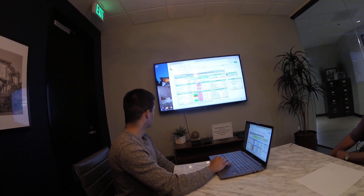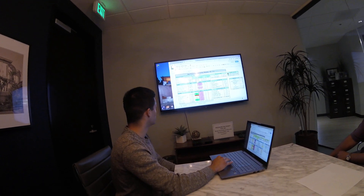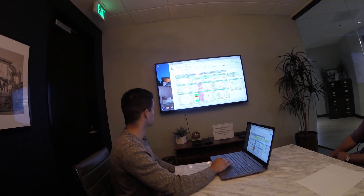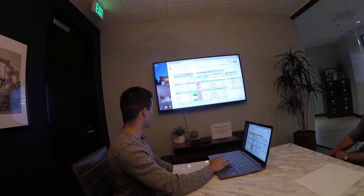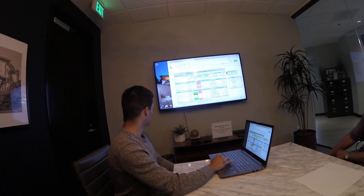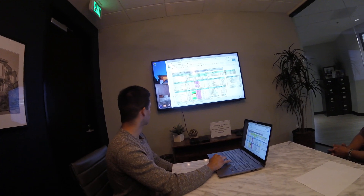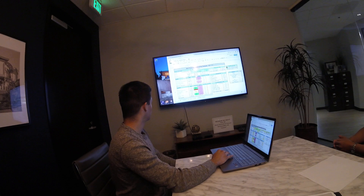Whichever number is higher is the one we're going to use. They say they're spending $8,400 on insurance, but we'd have to use $12,000 because $250 times 48 units is $12,000 — so we use the higher number. For general and admin, it would be about $300 a door, which comes out to around $425 per door.